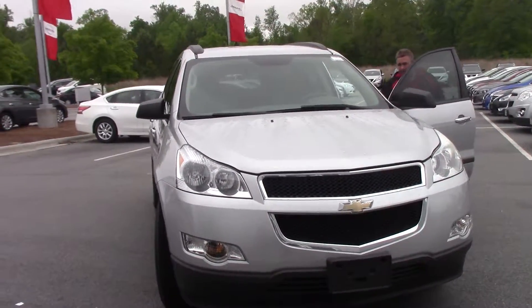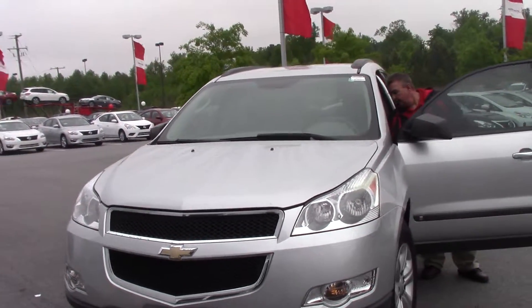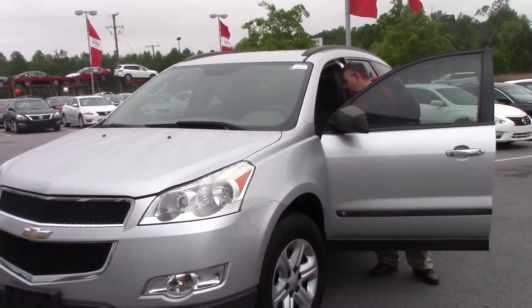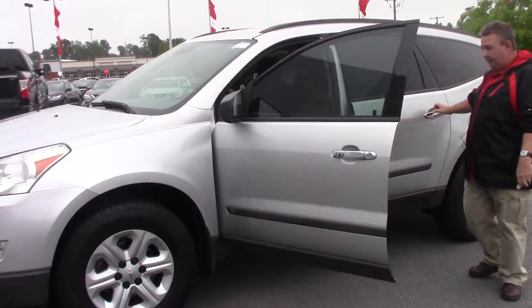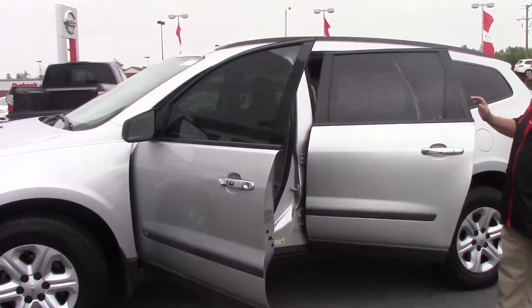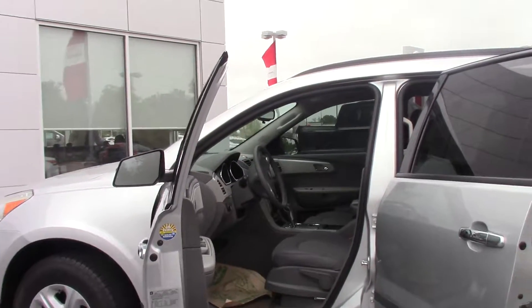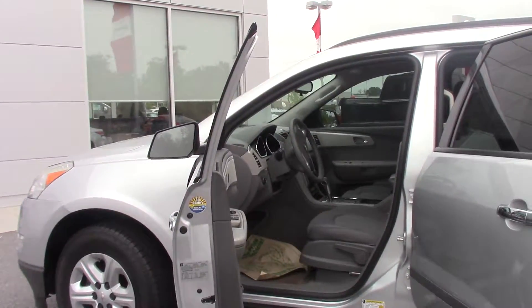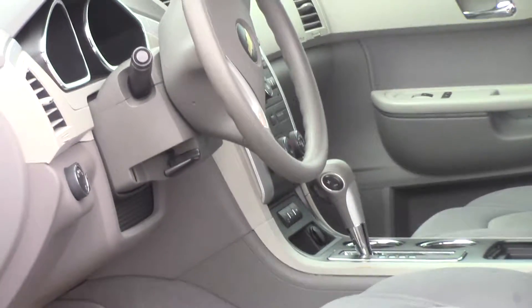Step inside — we have the nice power windows, power door locks, and tilt steering. Automatic air, ignition, and an FM CD player. It has a Bose system in it. It is very spacious, as you can see, with nice contour seats in the back. It gives you a long, nice ride for trips. It also has a dual AC unit in the back.